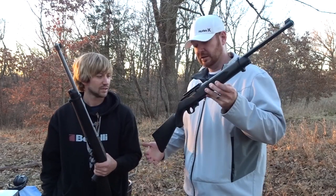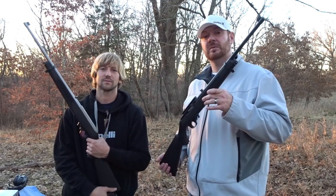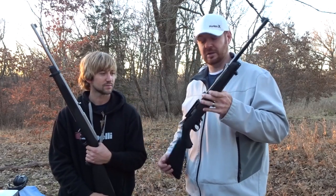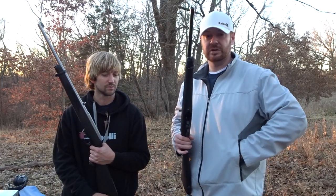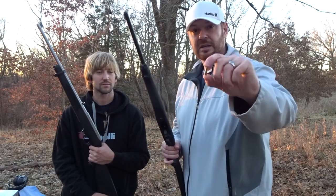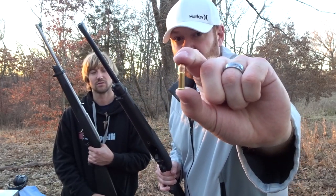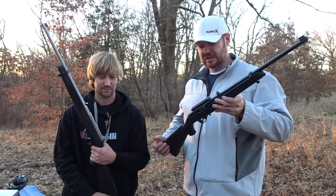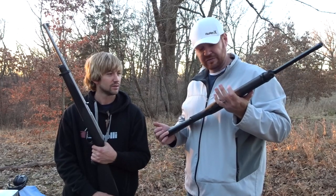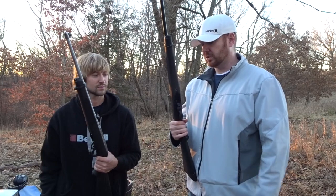These are the Ruger 10/22. A little bit about the Ruger 10/22 — they are extremely inexpensive. They are hands down the most popular 22 rifle on the market. They fire a very small cartridge, the 22 long rifle. That is a tiny, tiny cartridge, so everything about these guns is cheap except the performance. Arguably the most modified 22 caliber rifle on the market, and Ruger has made these forever.